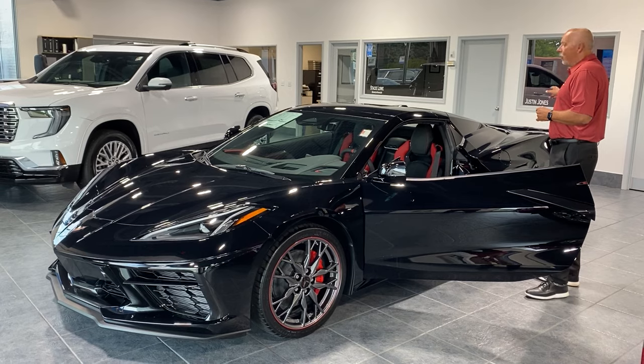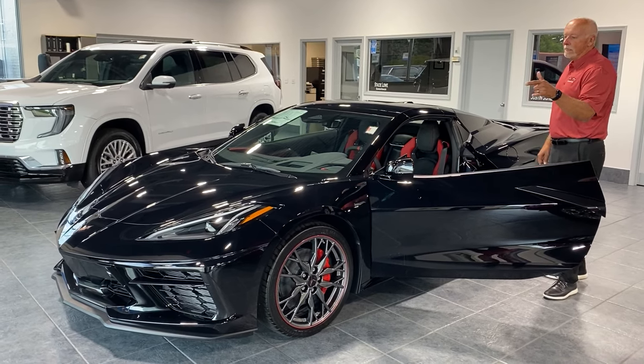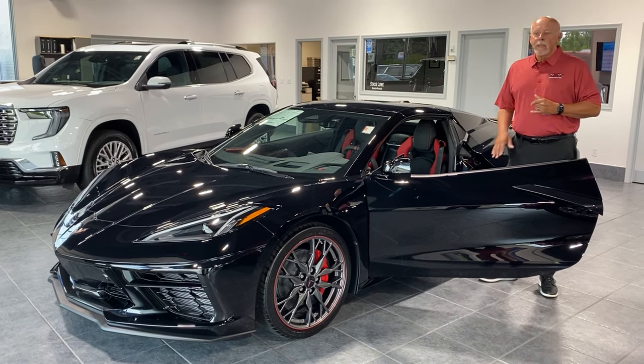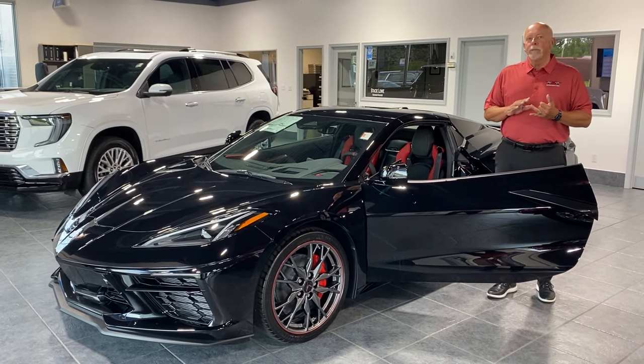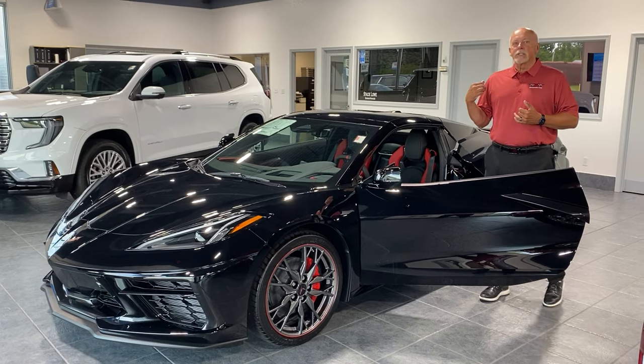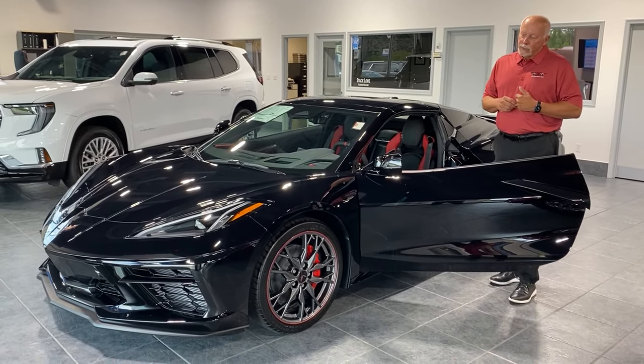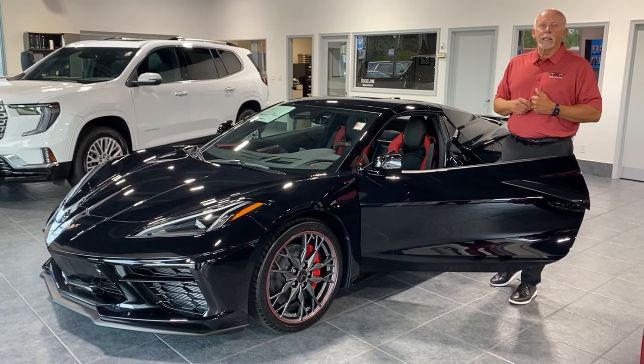It also has the low spoiler and rear front splitter. It's got the two-tone black and red GT2 bucket seats. It has front lift, battery protection, black exhaust tips, and the gray graphite spider wheels with the red stripe and the bright red brake calipers.